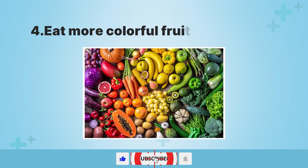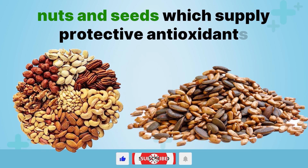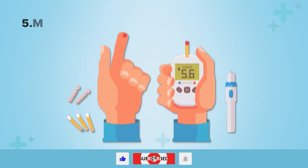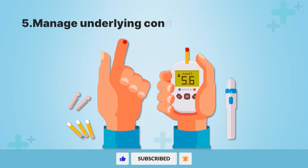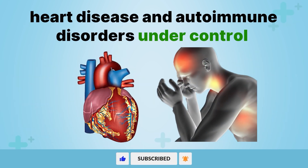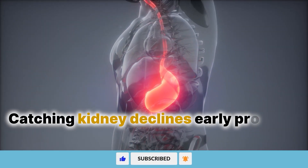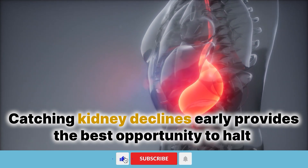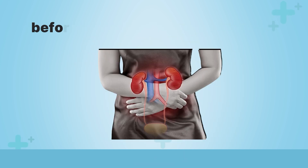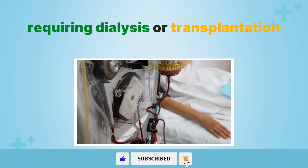Fourth, eat more colorful fruits, vegetables, nuts, and seeds which supply protective antioxidants like vitamins C, E, and A. Fifth, manage underlying conditions like diabetes, heart disease, and autoimmune disorders by following the doctor's treatment plans. Catching kidney declines early provides the best opportunity to halt further deterioration through dietary and lifestyle modifications before the situation becomes dire, requiring dialysis or transplantation.